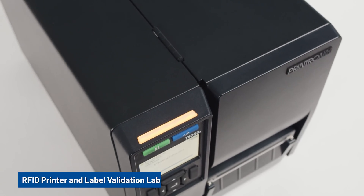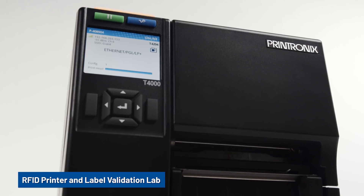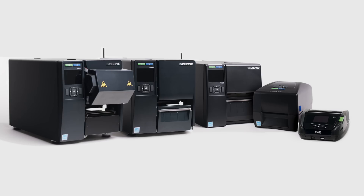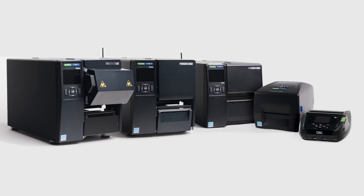Wondering if your RFID inlay or tag will work with one of our printers? Work with our RFID printer and label validation lab. To get started with RFID, visit tscprinters.com or contact your local sales representative today.